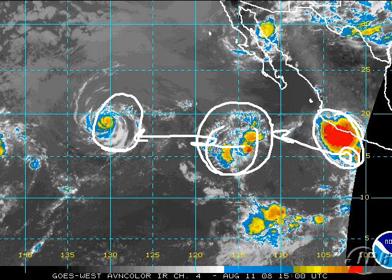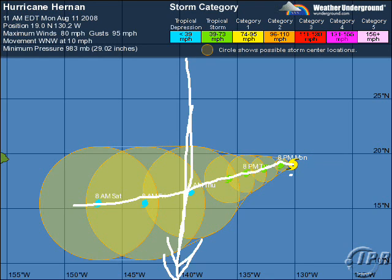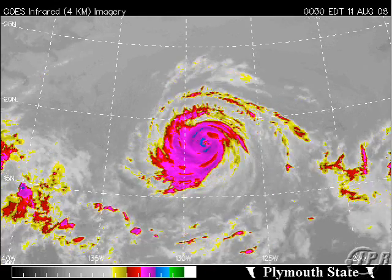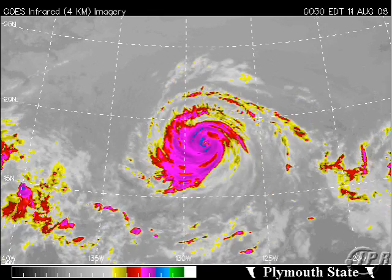And then we have Hurricane Hernan. As of 11 a.m., Hernan was at 19.0 north, 130.2 west, with winds still at 80 miles an hour and weakening, gusting to 95, moving west-northwest at 10 mph. It's expected to turn west, then southwest, then back west, crossing the Central Pacific line and moving into the Central Pacific as a tropical depression. In the last several hours, Hernan has really been shrinking in size — it is now a tiny, coiled, weakening hurricane, and we won't have to deal with it.